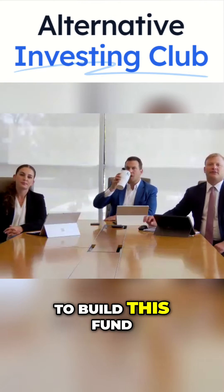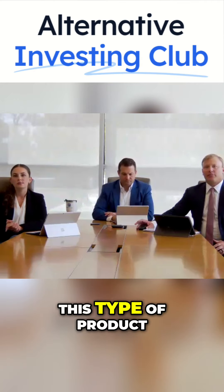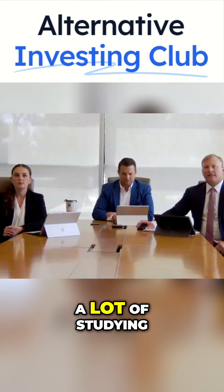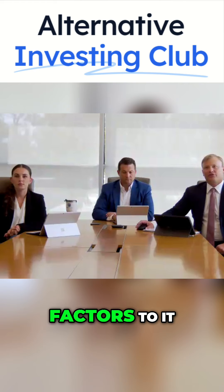As we look to build this fund tenant by tenant and building by building, one question that we always get is: is there enough of this type of product in the markets that you're operating in? So we do a lot of studying on how much activity is in a certain market and what the driving factors are.